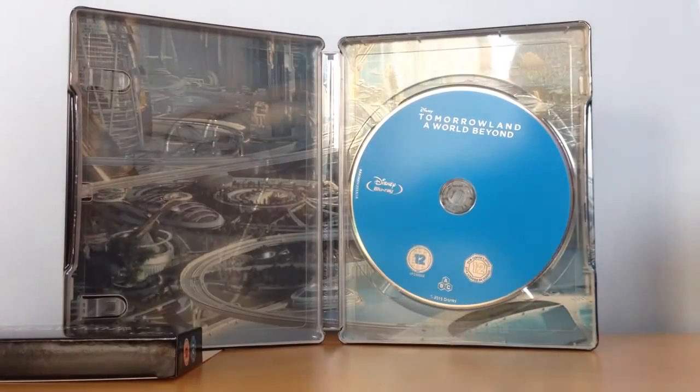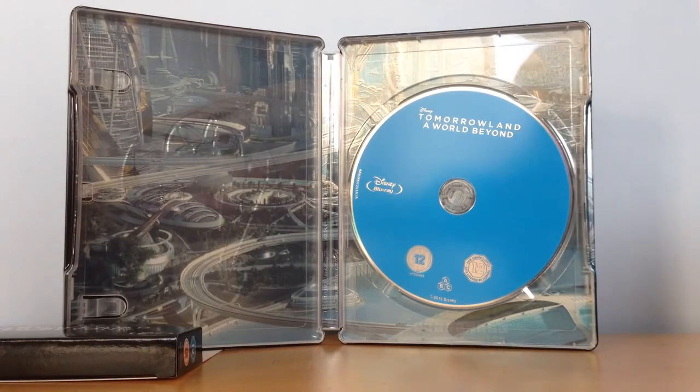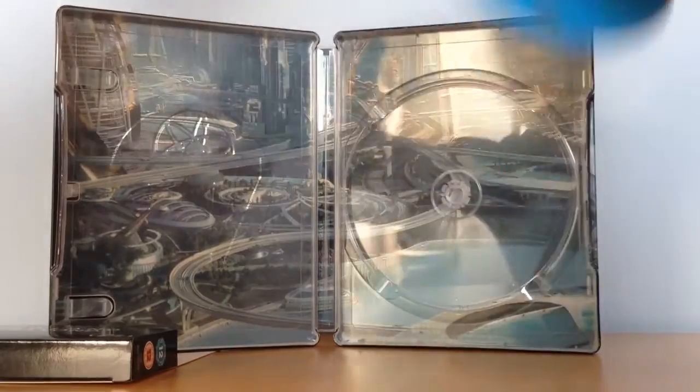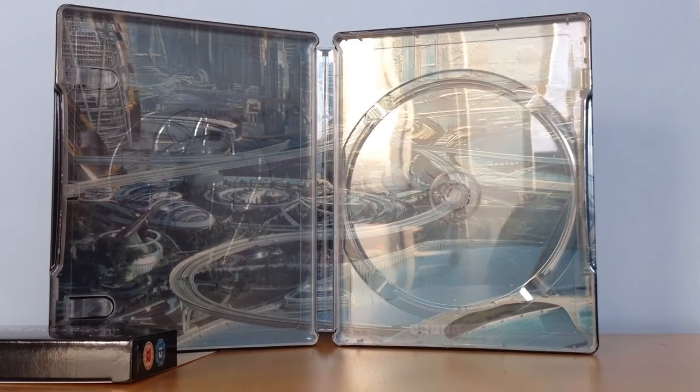This is the inside of the steelbook with the blue artwork disc. This is the full artwork. Awesome, absolutely awesome.